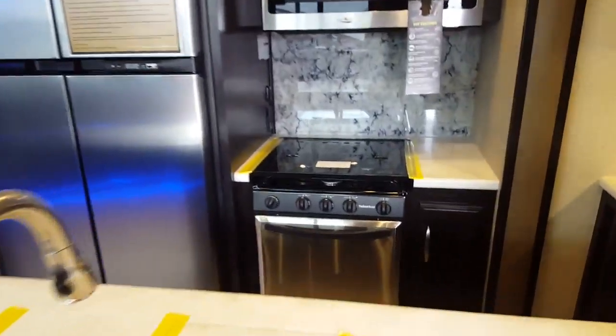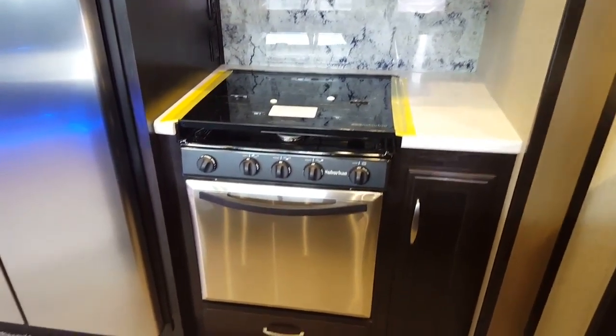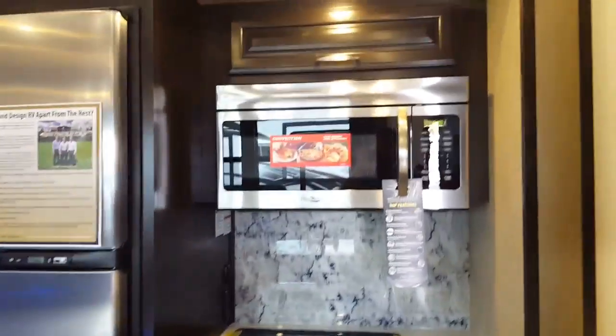The ladder is on the side. This is your fuel station here. Almost all the doors have little magnetic catches so you don't have to mess around with gas struts.